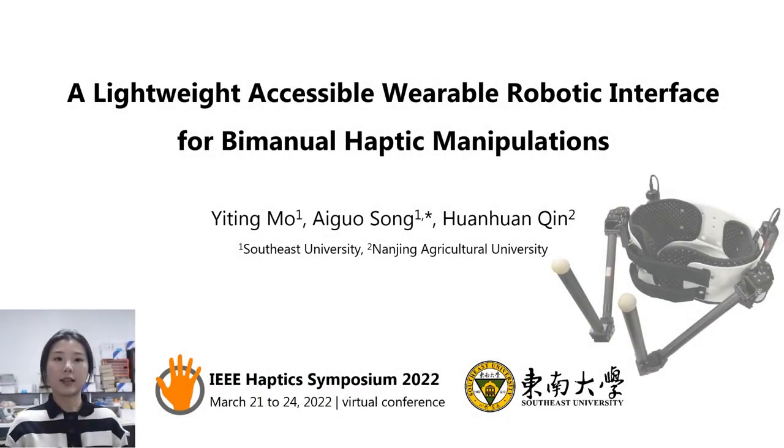Hello everyone, this is Eden Mo from Southeast University. I am going to talk about the research on the lightweight accessible wearable robotic interface for bimanual haptic manipulations.